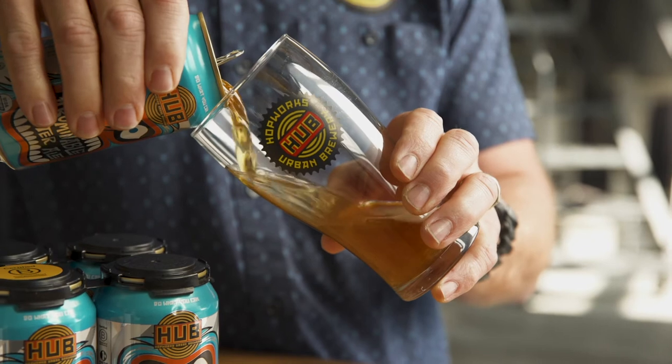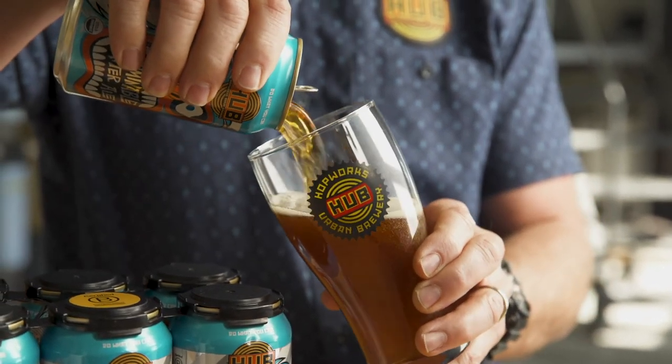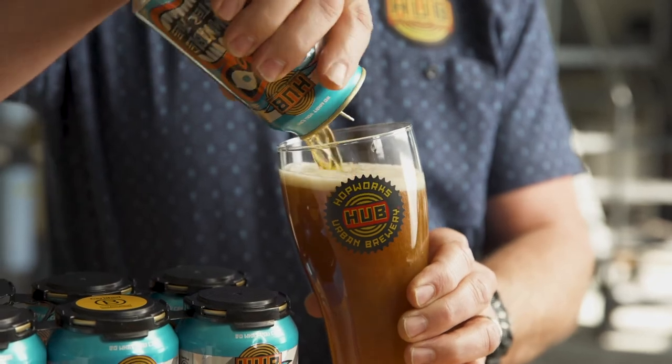Get a little head on there. You'll notice as it settles, it's got a deep garnet color that comes from three different caramel malts and just a touch of black malt. That black malt leaves a nice crisp, dry finish.